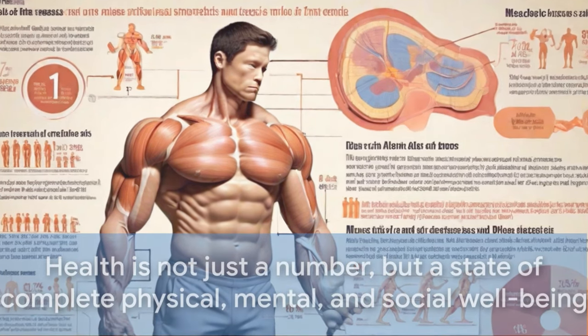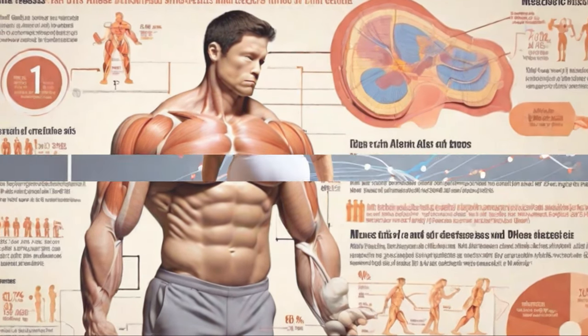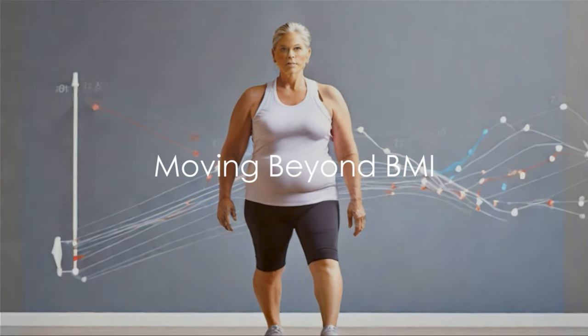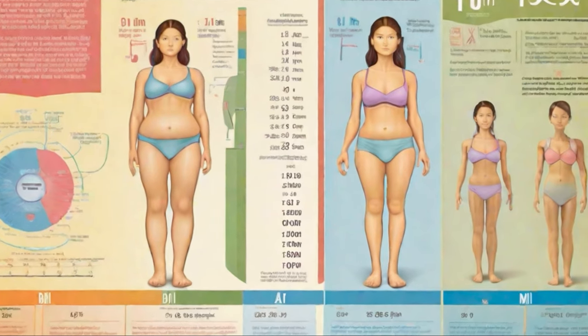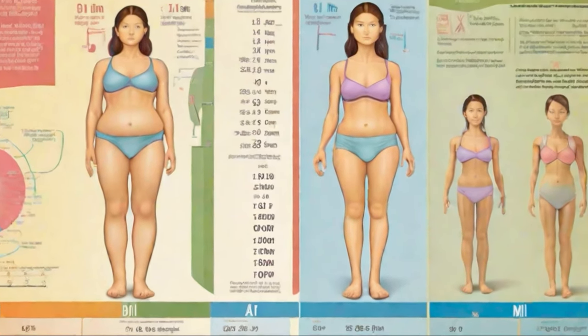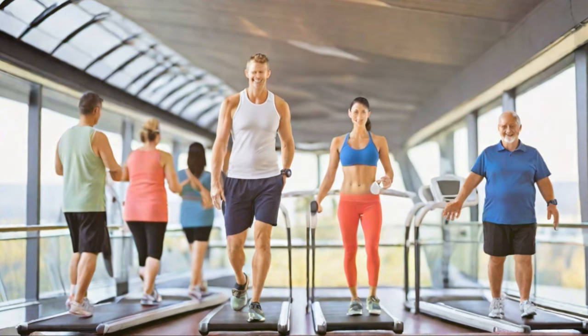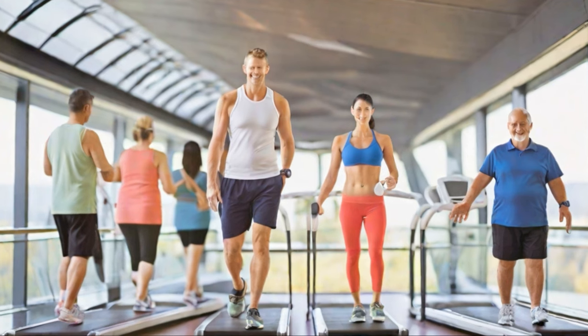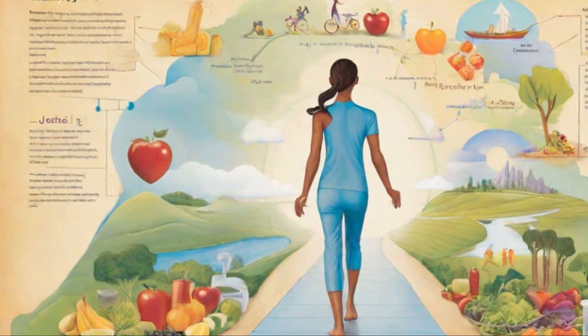Ultimately, health is not just a number, but a state of complete physical, mental, and social well-being. As we venture into the 21st century, we're moving beyond BMI. No longer does one number define our health. As our understanding grows, we recognize the significance of various factors such as muscle mass, fat distribution, and our genetic makeup. This shift highlights the better dissemination of knowledge from sources like the SciSips YouTube channel. Informed decisions change habits, emphasizing fitness over thinness. It's important to remember that health is a journey.